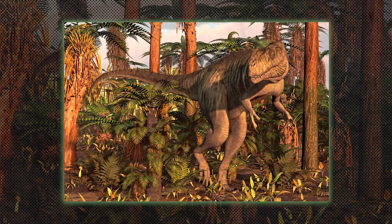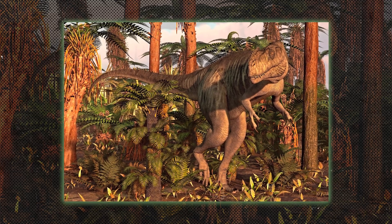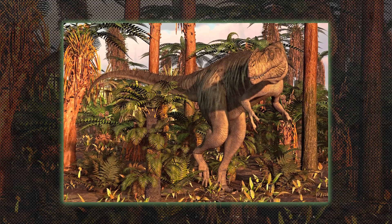Megalosaurids were early large theropods, like Megalosaurus, one of the first dinosaurs ever discovered. They were powerful predators in the Jurassic period.